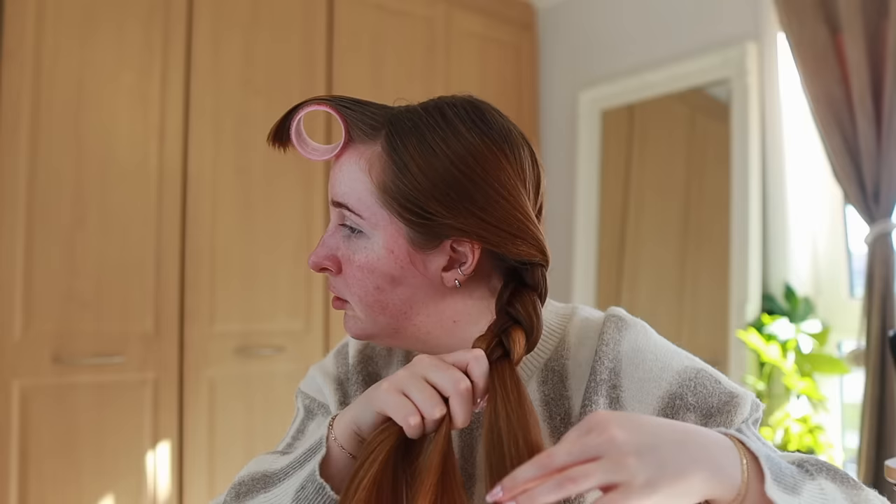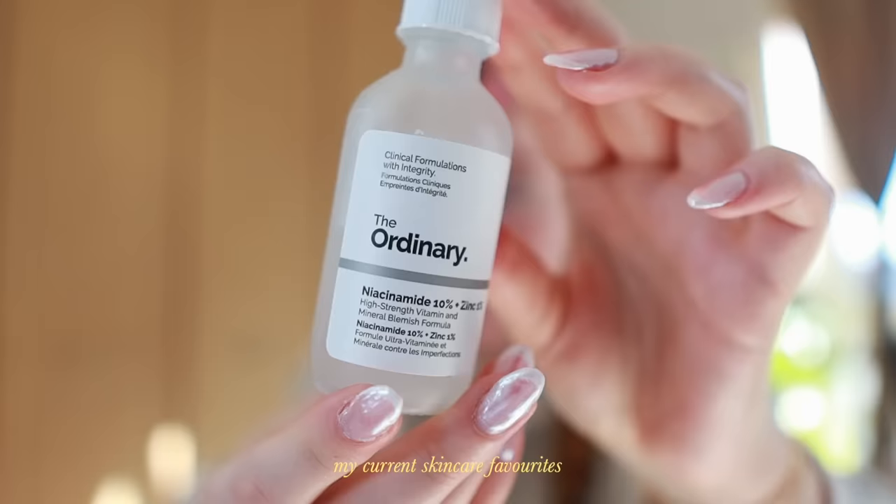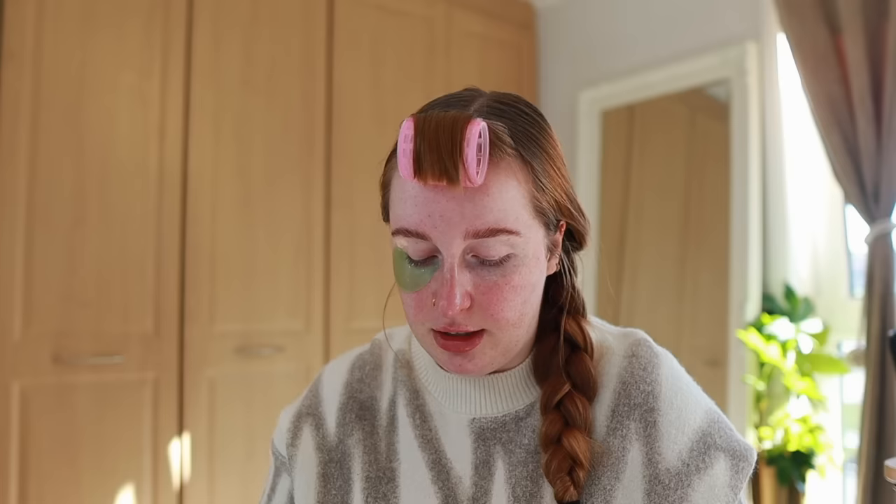I've gone in with the Pore Remedy from Dr. Jart, then the Niacinamide from The Ordinary, and then the CeraVe moisturizing lotion which is my favorite. Now I'm putting on the Pixi Neutrify eye patches — I use them in every video, every day. I swear by these. I keep them in the fridge because they feel so nice when they're cold, especially in the morning. I put them on different ways every time — I can never figure out which way is correct.